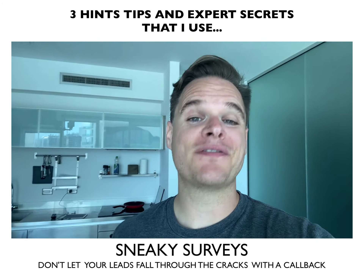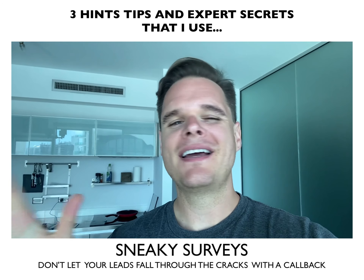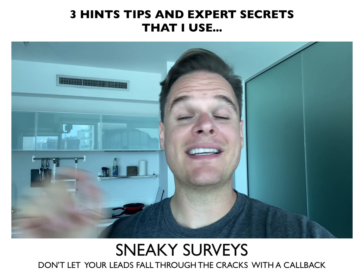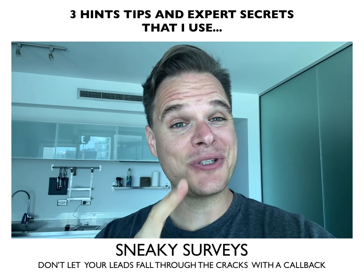Number three: sneaky surveys. Clients are people too. They'll mess up. They'll screw it up. Things will fall through the cracks. It's inevitable — in fact, it's guaranteed. But you still have to deliver results.